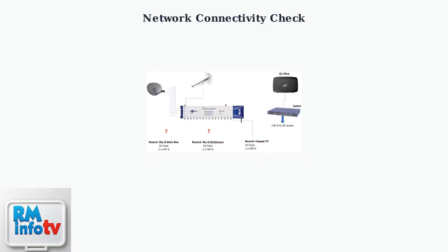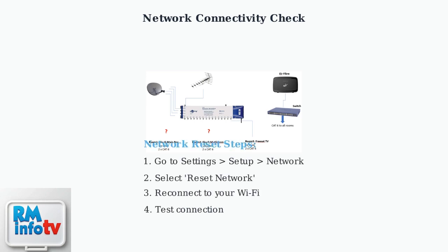Network connectivity issues can also cause your SkyQ box to behave erratically. Check that your box is properly connected to your Wi-Fi network, or ensure your Ethernet cable is securely connected. If you're experiencing connectivity issues, you can reset your network settings. Navigate to Settings, Setup, Network, and select Reset Network. This will clear any corrupted network configurations.